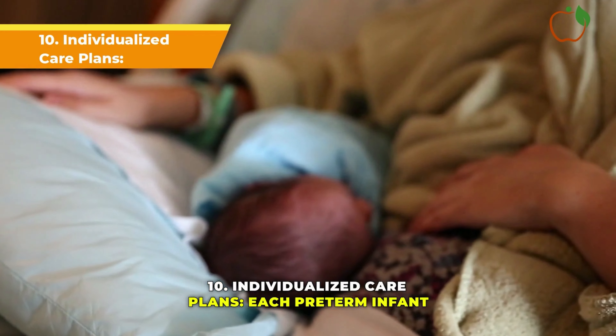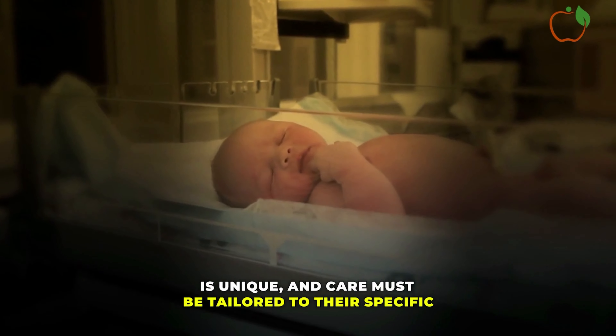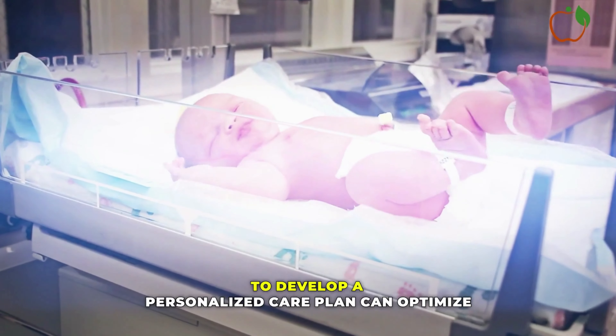Individualized Care Plans: Each pre-term infant is unique, and care must be tailored to their specific needs. Working closely with healthcare providers to develop a personalized care plan can optimize outcomes.